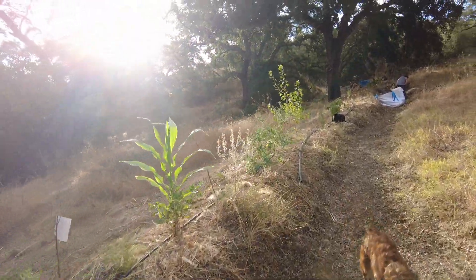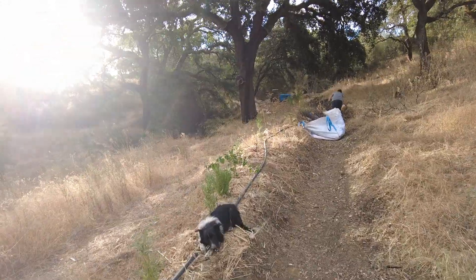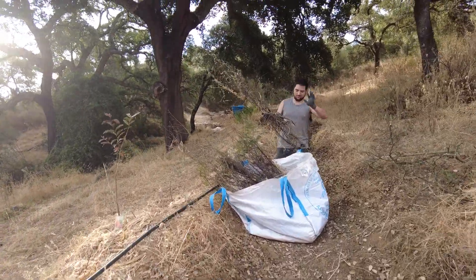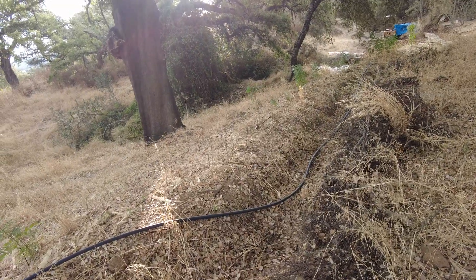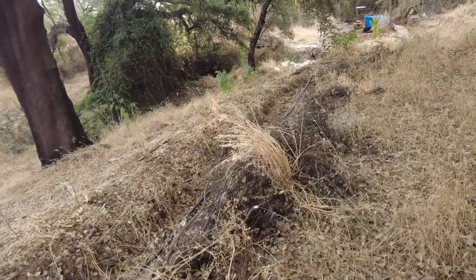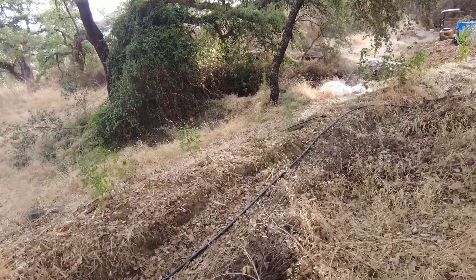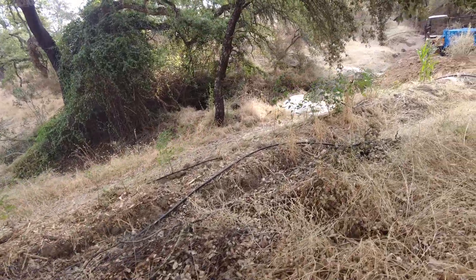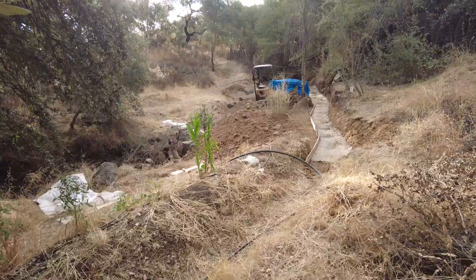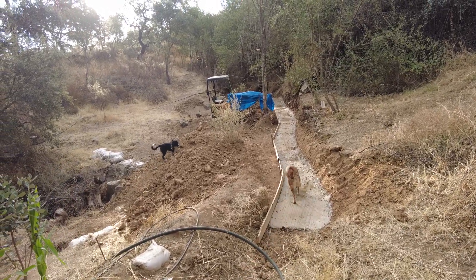Zach says that his OCD drives him to make this swale as proper a swale as possible. Here we have removed the brush in the past, but now we will take it to a permanent place in the next swale, so that this can become a canal system. This is not straight, but that's okay — it works for us.